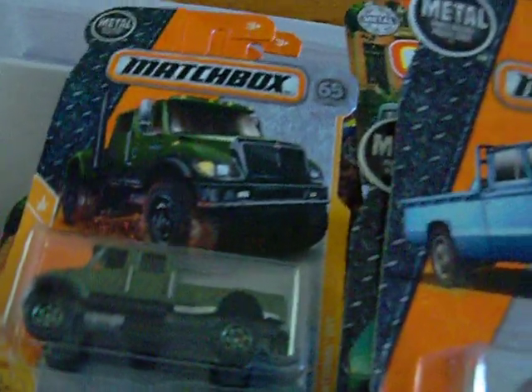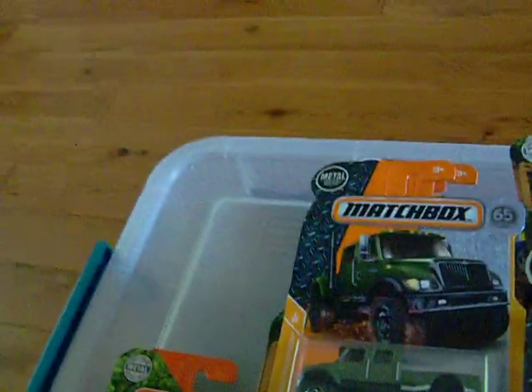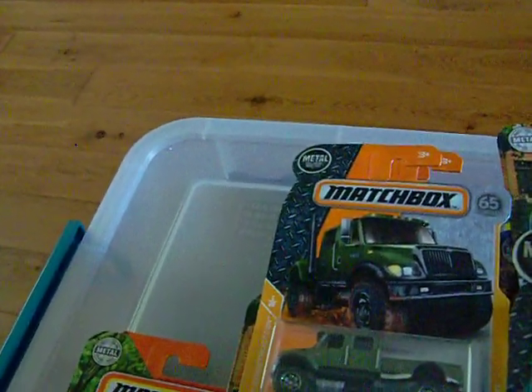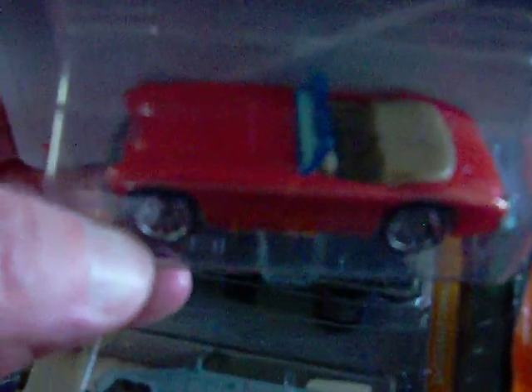Then we have this one, which is the '63 Austin Healey Roadster. Which is really pretty sweet. Matchbox is really coming out with some really nice cars and really nice colors — they're just doing a great job on the product.